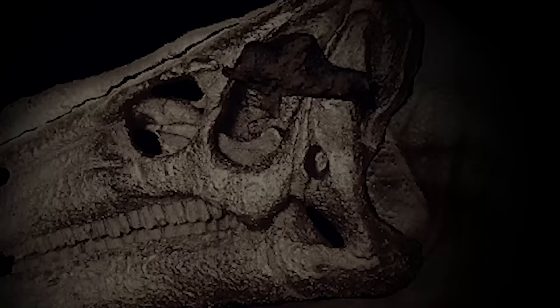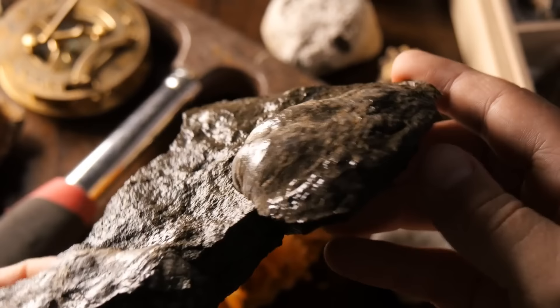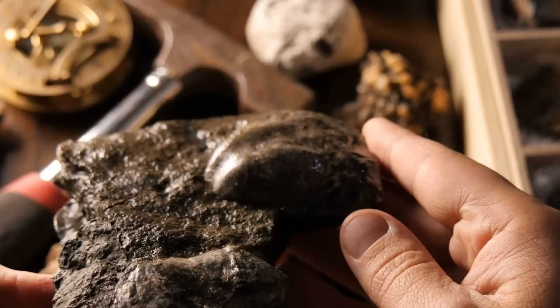Soft tissues are rarely preserved because they need particular conditions to endure the passing of time, such as low oxygen levels to prevent bacteria from breaking them down. However, this well-preserved fossilized brain still showed remnants of mineralized brain tissue.